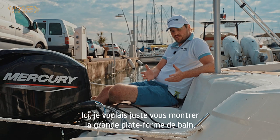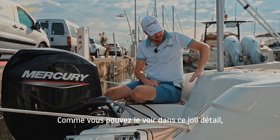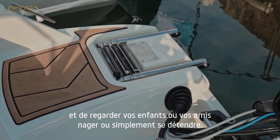Here I just wanted to show you the great integrated swim platform we have on this boat. As you can see, we have a rounded shape that allows you to sit comfortably and look at your children or friends swimming, or just relax.